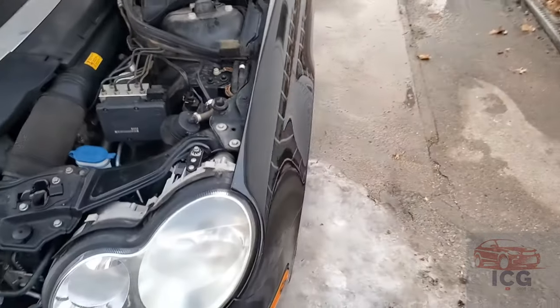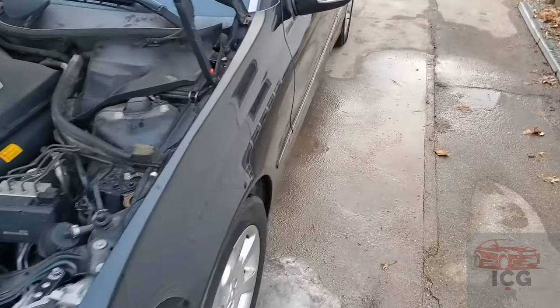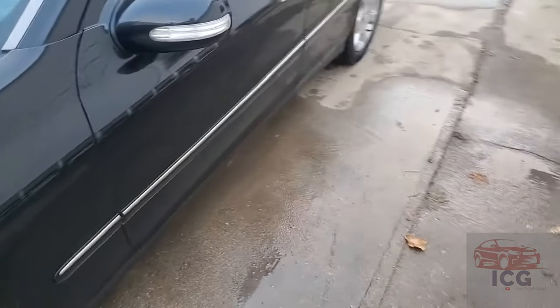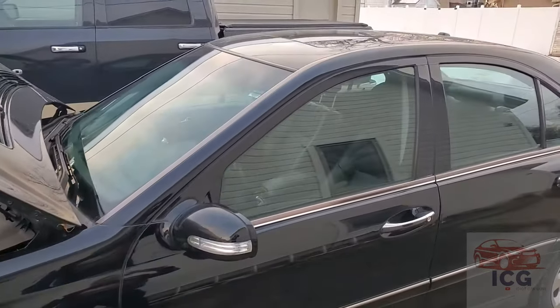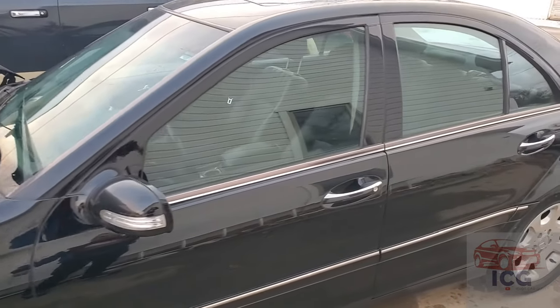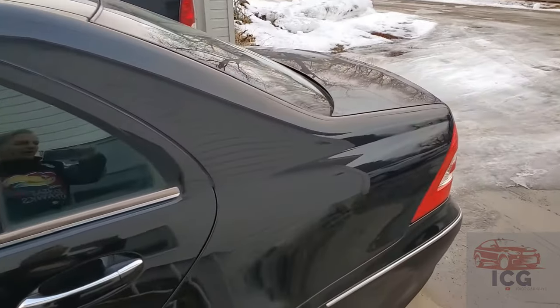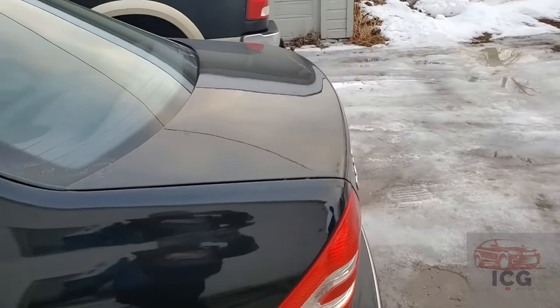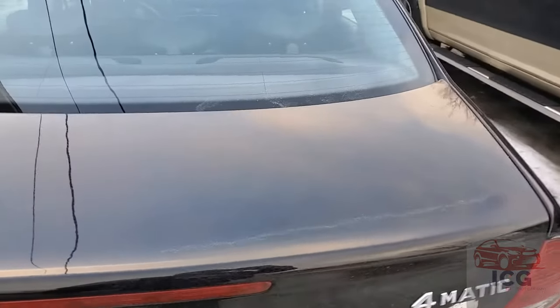There's a lot of engine packed in this short amount of space. These came out with the C240, the 2.4 liter, and then a 3.0 liter — this being the 3.5. But overall, the car body-wise is in great shape. Now there are some other things that are wrong as well. One, I can't get into the trunk. And the key fob doesn't control the doors.